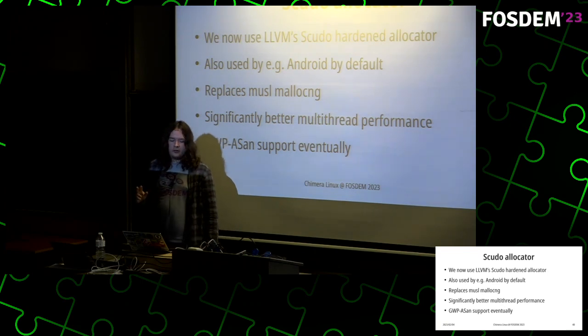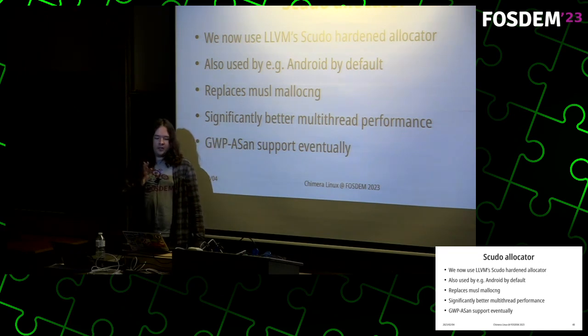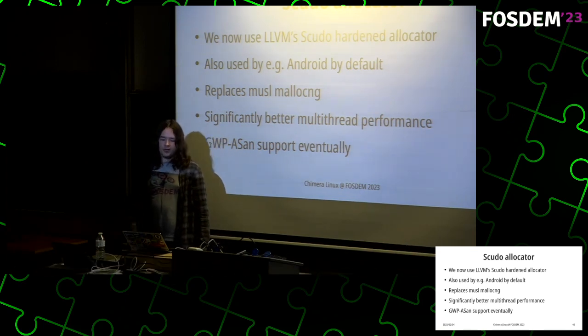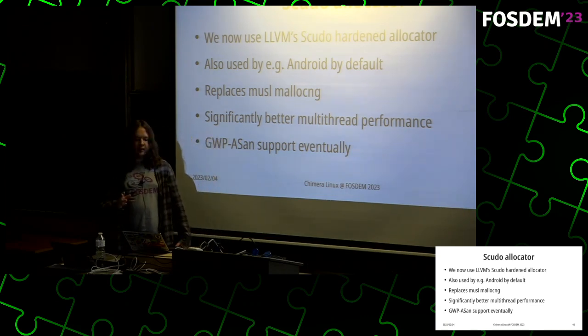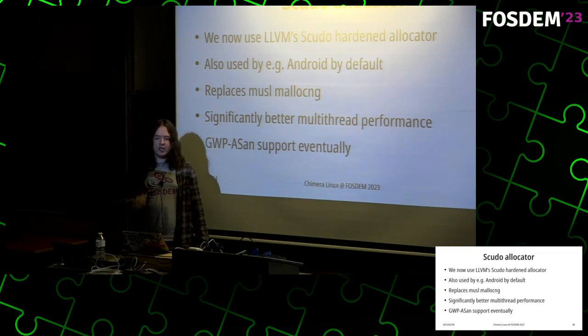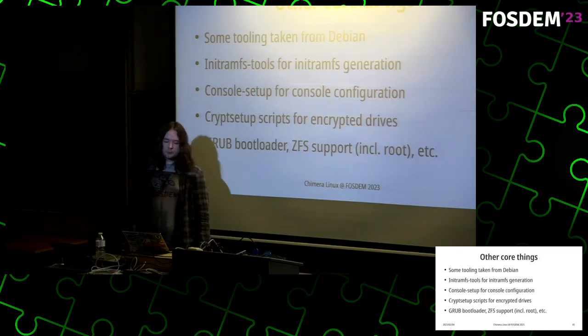The allocator we now use is the Scudo allocator from LLVM, also used on Google Android. It replaces the allocator in musl — not because musl's allocator isn't hardened, but because Scudo has significantly better multi-threaded performance. Musl's malloc-ng uses a single global lock, which means the stock allocator in musl performs poorly in many multi-threaded workloads, something people commonly complain about. There's also the advantage of eventually being able to deploy GWP-ASan, a sampling runtime version of address sanitizers that can catch many memory errors at runtime with minimal overhead.